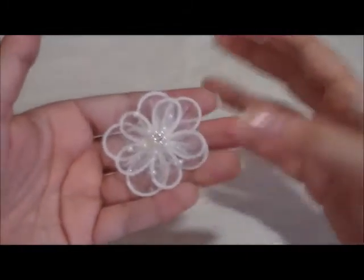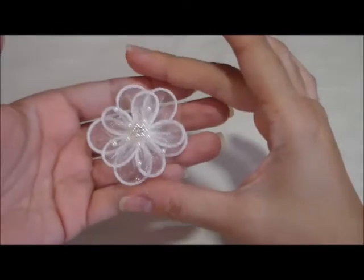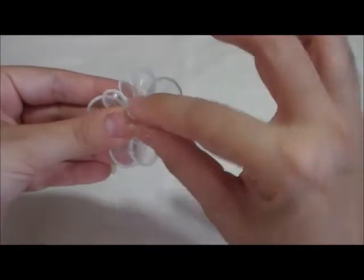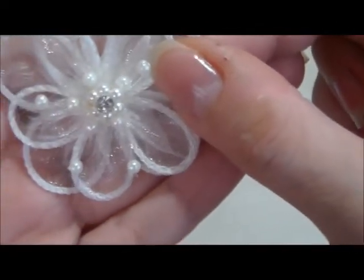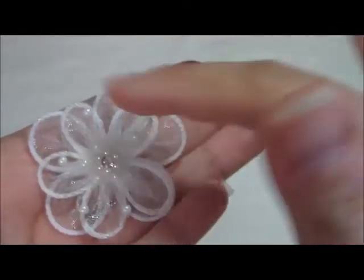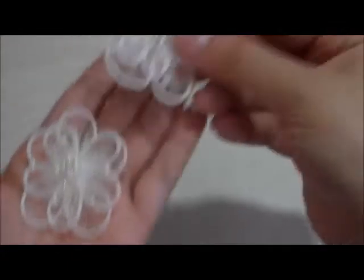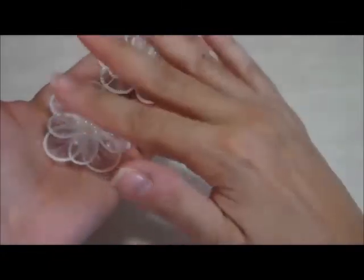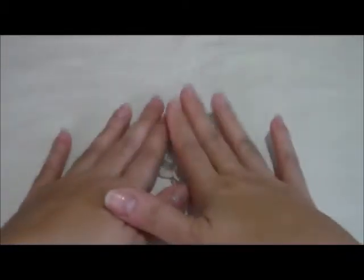Look at these — these are absolutely beautiful. These are organza flowers, two inches. It has two layers of flowers, and it is centered with a beautiful rhinestone pearl spray in the center of the flower. This is definitely great for any project. You do get two per order in my shop, and I have these in two colors. I have them in ivory.